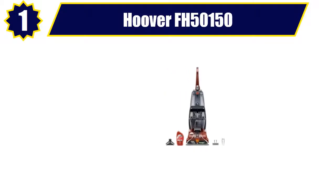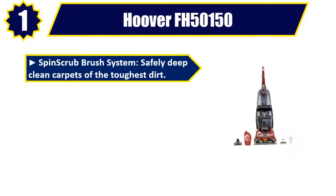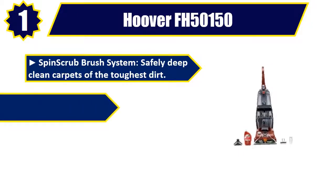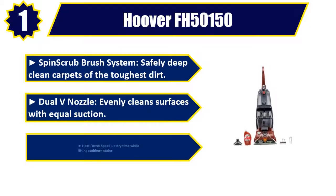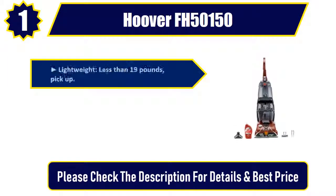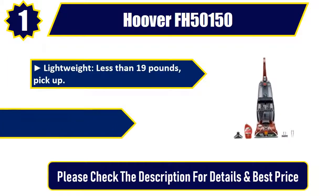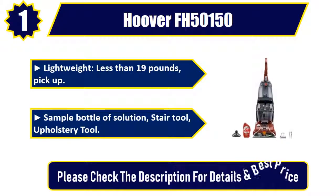Number 1: Hoover FH50150. Spin Scrub Brush System safely deep cleans carpets of the toughest dirt. Dual V nozzle evenly cleans surfaces with equal suction. Heat Force speeds up dry time while lifting stubborn stains. Lightweight — less than 19 pounds. Includes a sample bottle of solution, stair tool, and upholstery tool. Please check the description for details and best price.